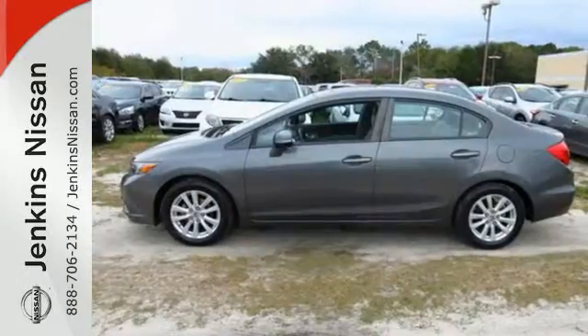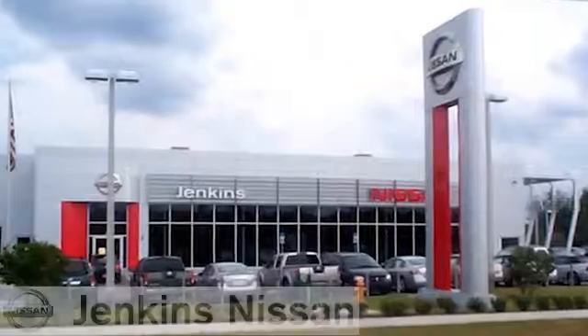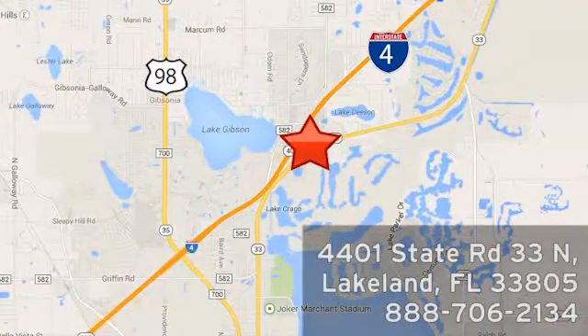Join the Smart Drivers Club and invest in this Civic today. At Jenkins Nissan, honesty is our policy. We're conveniently located at 4401 State Route 33 North in Lakeland, Florida.